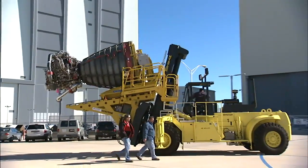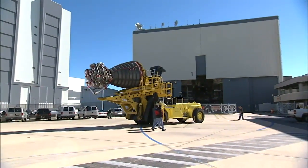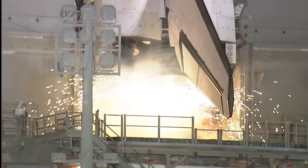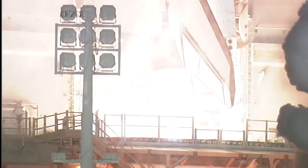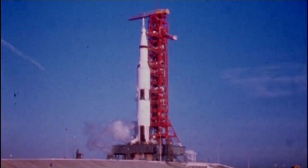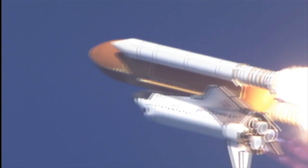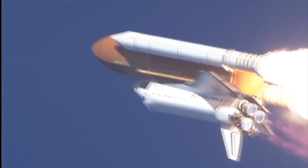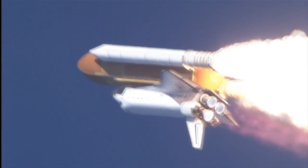The SSMEs produce nothing but steam when they fire — another departure from previous rocket engines. Oxygen and hydrogen, when they combine and create water, it's very clean. A lot different from the Apollo days when you had liquid oxygen and kerosene. This engine is extremely clean, and people are amazed when they look at engines in the shop that have flown ten times or more — they look brand new.